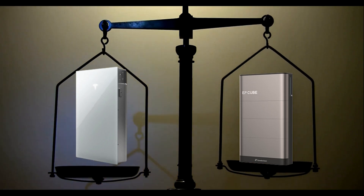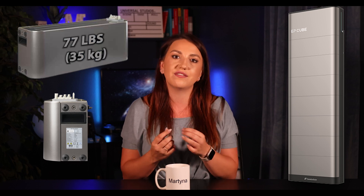Now let's go over the major differences. I prepared a chart for you that I'm also happy to send via link — just comment down below. The biggest difference is obviously the modular design of EP Cube, and the fact that its single heaviest component is only 77 pounds. Installers definitely prefer the stackable batteries over heavy ones where you need three or four people just to lift the battery.